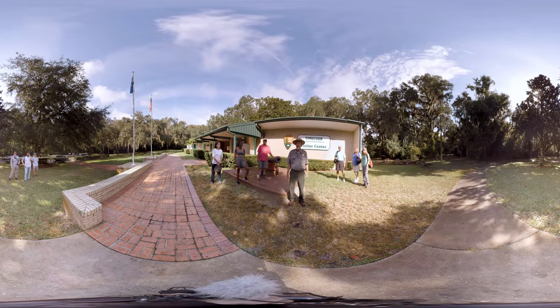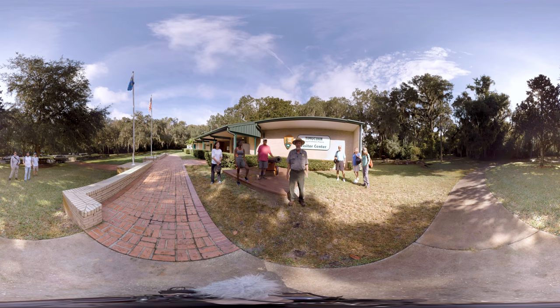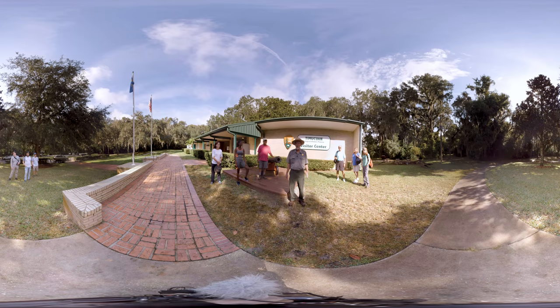Hi, I'm Craig Morris, National Park Service Ranger at the Timiquan Preserve, Jacksonville's National Park. Join me and my friends from the Timiquan Park Foundation through an exciting hike through the diverse trails here at the park, including maritime hammock forest, shell middens, and salt marsh.